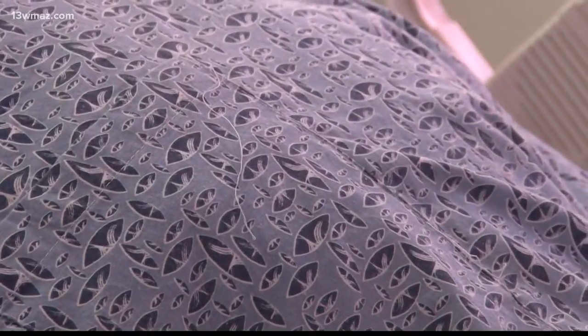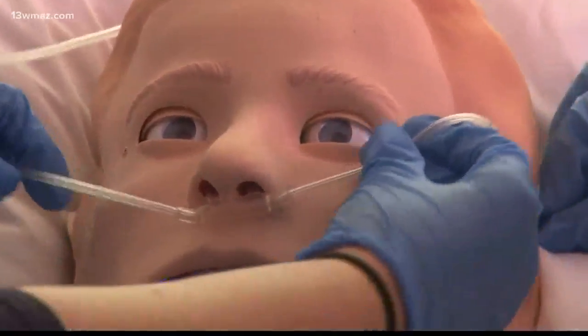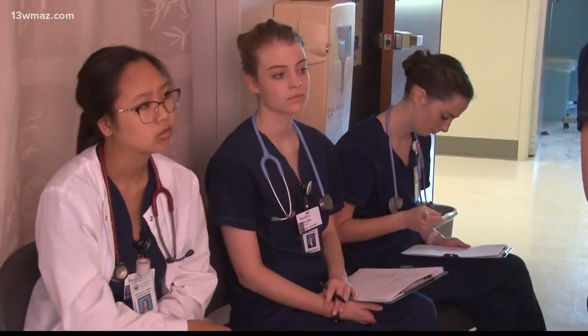Students can see high-risk situations as a student that they may not see until long after a career has begun. "We can put students through experiences that are considered to be high-risk that they may not encounter for years until they're actually practicing nurses."